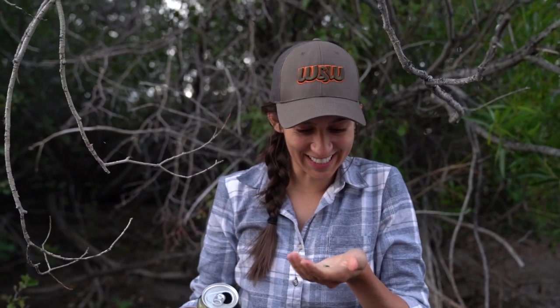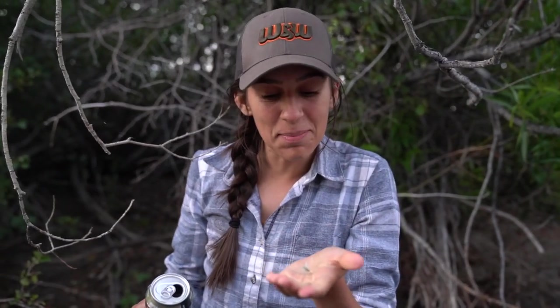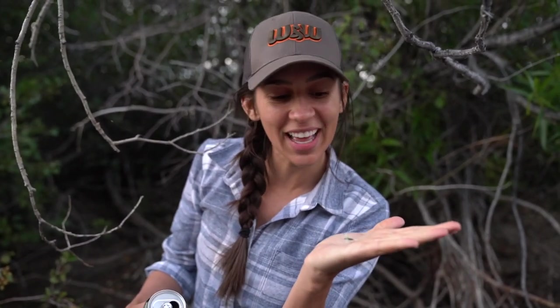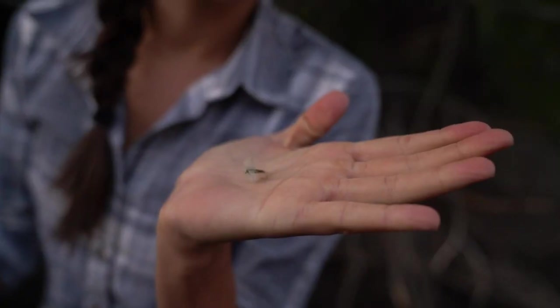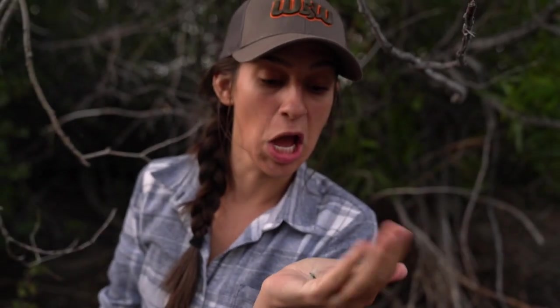That's so funny — Nick just reached up to grab my fly out of the tree and look what he pulled out. It's almost the exact same thing that we're fishing right now, except the body's green instead of dark brown. It looks like a green drake.